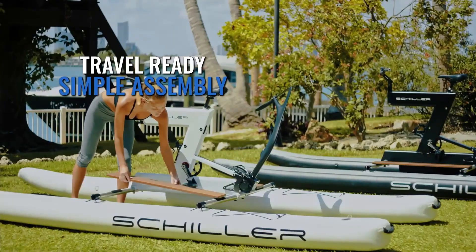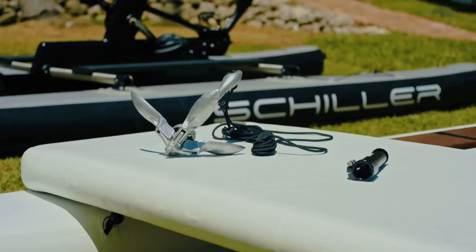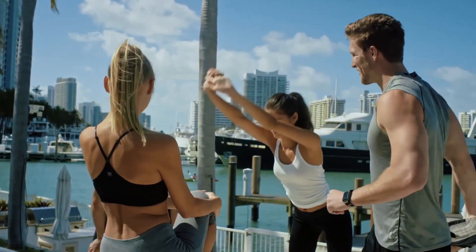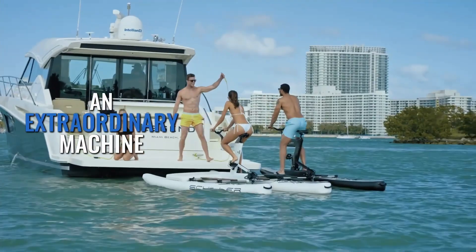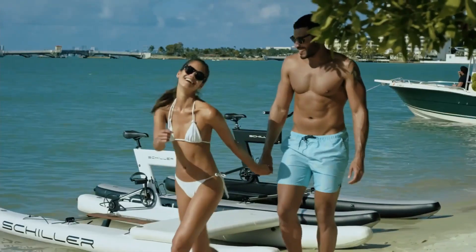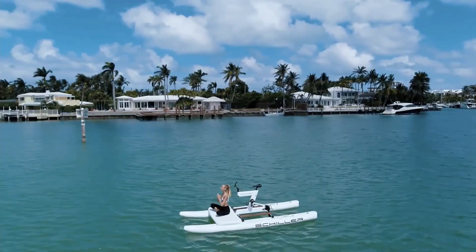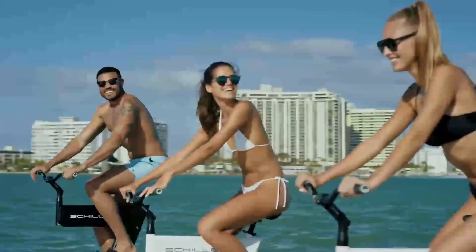Combining the simplicity of a bicycle with the stability of a catamaran, this sleek pedal-powered craft is designed for calm lakes, rivers, and bays. Its high-performance pontoons provide excellent buoyancy and stability, allowing riders to pedal comfortably and maintain control at moderate speeds. Crafted with lightweight, corrosion-resistant materials, the Schiller Water Bike is easy to transport and assemble.